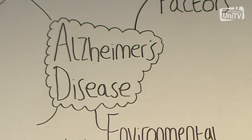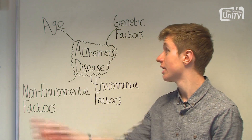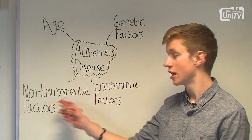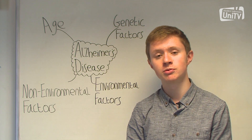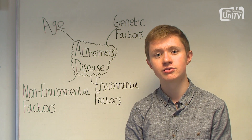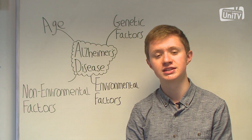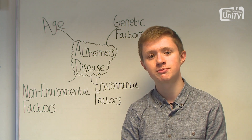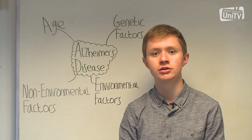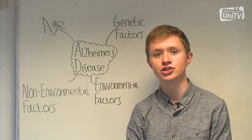So why do people get Alzheimer's disease? There are many reasons people get Alzheimer's. These include age, genetic, environmental and non-environmental factors. Alzheimer's disease is the most common cause of dementia globally and there are said to be 496,000 people in the UK currently suffering the disease. Dementia is not a disease on its own, but it's characterised by a group of symptoms, including loss of cognitive ability and memory, as well as difficulties with reasoning and communication.